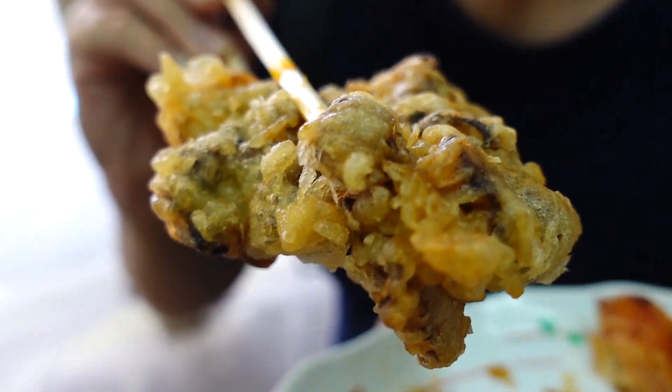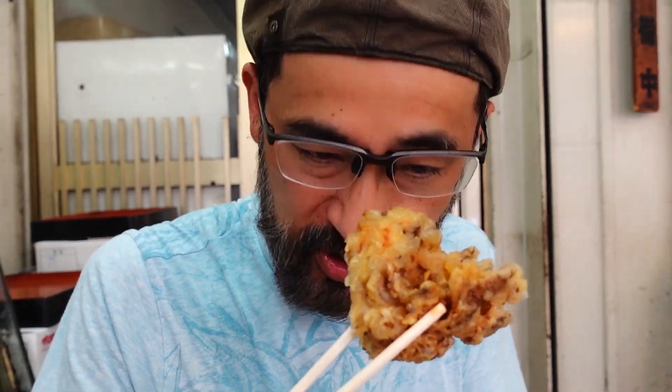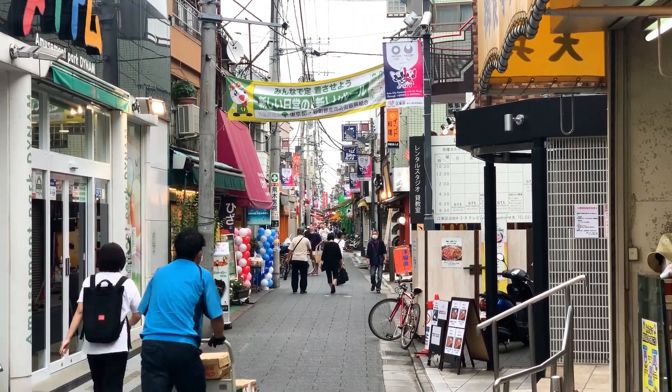This one is maitake mushrooms — I love mushrooms, and maitake is one of my favorites. Itadakimasu! Maitake has a really good umami. Did you hear that sound? SAKUTTO! This shop is very easy to find — it is located very close to the west end of this Shoutengai.